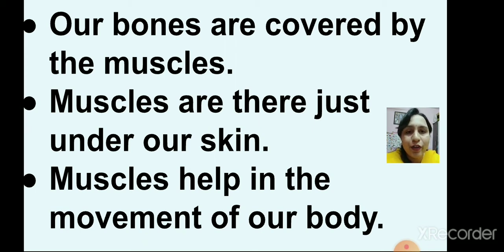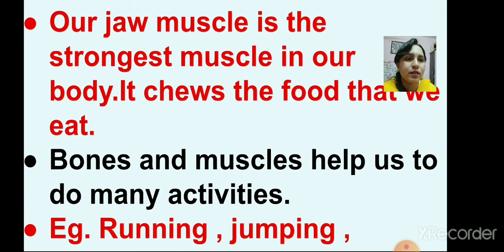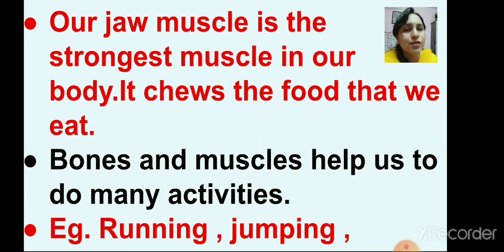When we grow up, it is actually our bones and muscles that grow. Our jaw muscle is the strongest muscle in our body — it chews the food that we eat. Bones and muscles help us to do many activities like running, jumping, swimming, and many more.